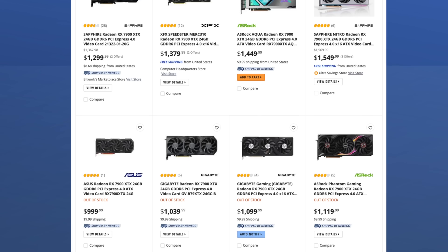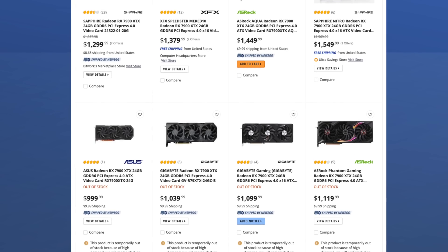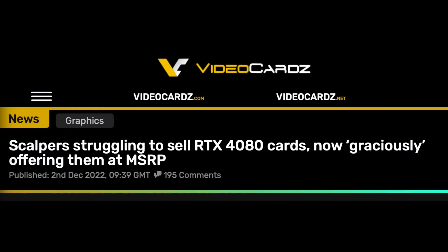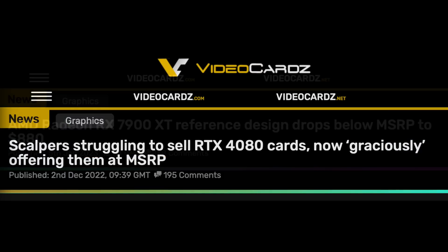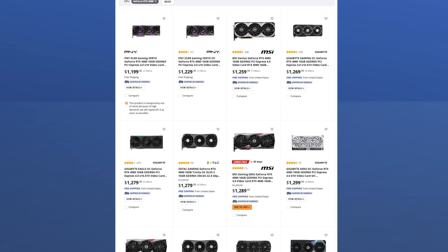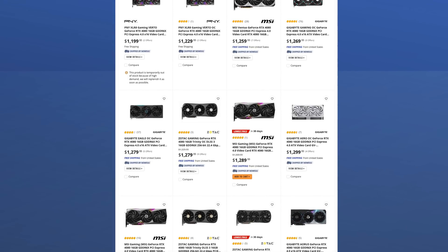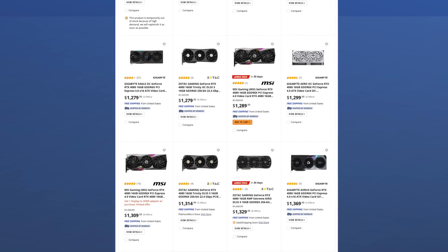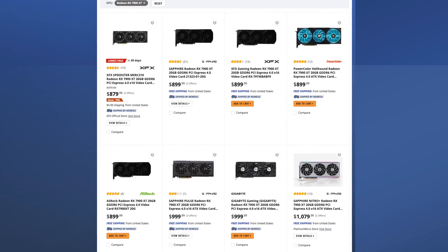Why are these GPUs still not available in any quantity from Newegg or AMD? Because if they were, they would never be able to sell off all the RTX 4080s and 7900 XTs that are just sitting and rotting on shelves. Those GPUs are very plentiful. Apparently nobody wants a second-class GPU for close to $1,000 or more — you get the best or you get nothing.